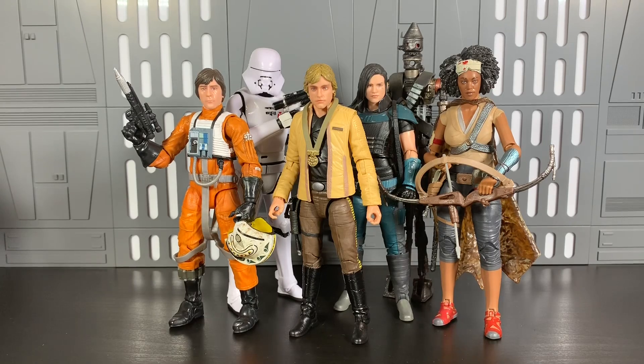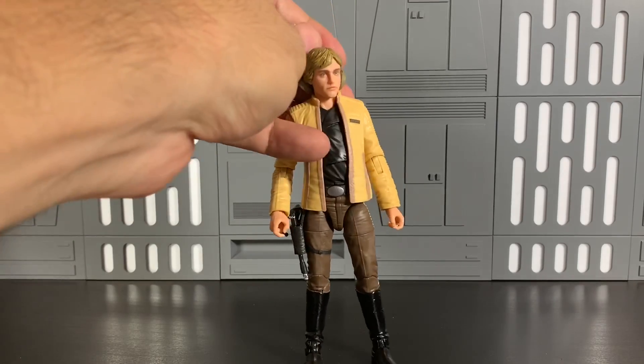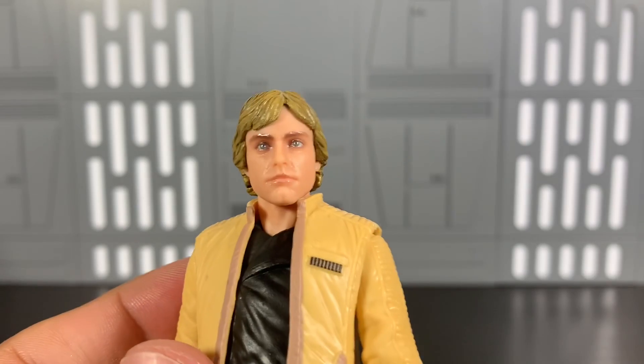Let's dive in. Luke Skywalker Yavin Ceremony — this guy was a convention exclusive overseas. Similar to past convention exclusives like the Sith Trooper and Grand Admiral Thrawn, they come with extra accessories. This Luke, I think it's called Luke Skywalker Attacks or something, based on the Marvel Comics Star Wars run — the outfit he's wearing right after A New Hope. He comes with a training helmet with blast shield down, a training orb, blast effect, and lightsaber. This medal is removable, so let's take that off.